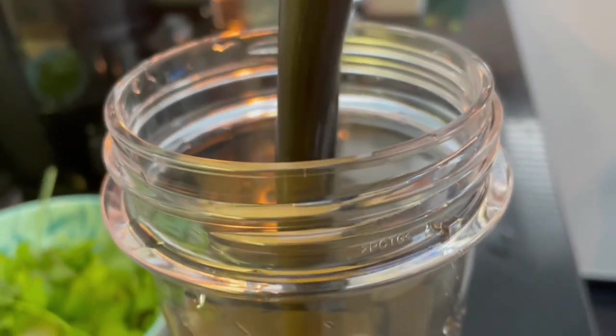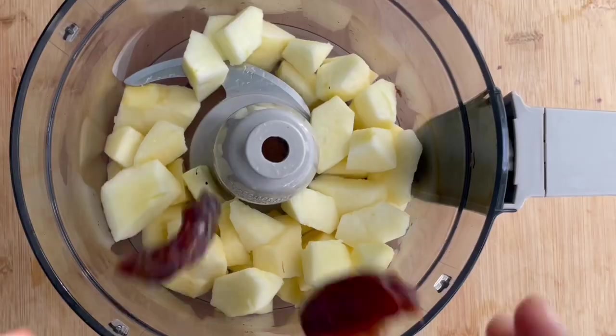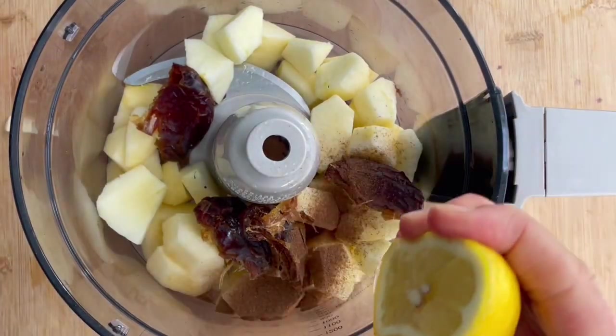For breakfast I have a heavy metal detox smoothie — see the link in the description below on how to make it. The second part of my breakfast is apple porridge. I sometimes add some extra honey, maple syrup, or cinnamon.